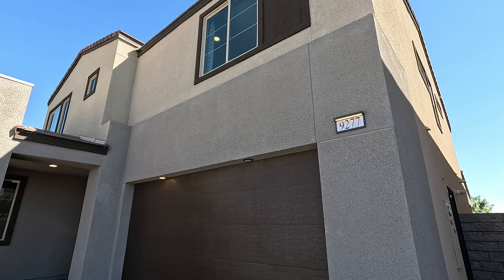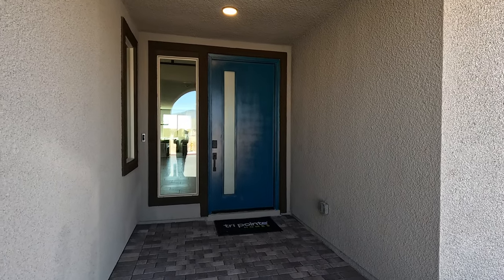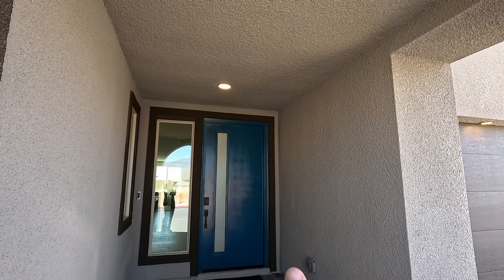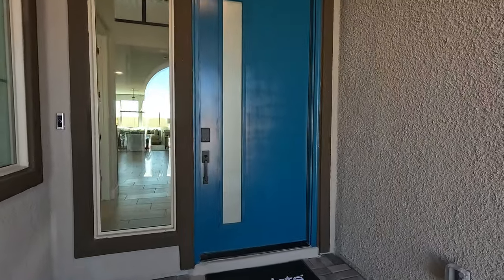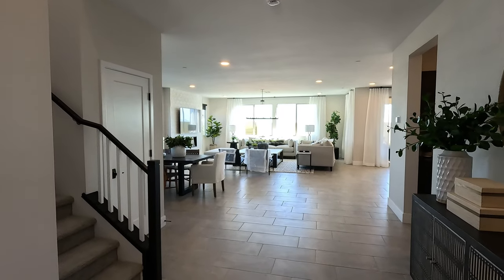I love the modern style. This is the Hacienda elevation. Look at this porch — I call it little but she's large. You've got two LEDs and this oversized front door in blue. I'm in love. Let's take a closer look and welcome to the Plan 4.